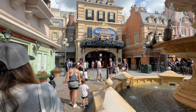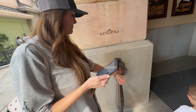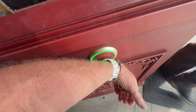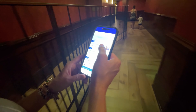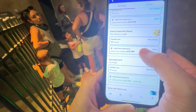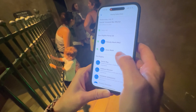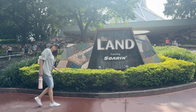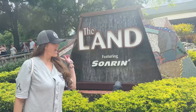We headed over to the World Showcase and our first ride was Remy's Ratatouille Adventure — we got right in and scanned our bands. The scanner turns green when you're on time. Immediately after scanning, while you're still in the queue, you need to get on your phone and see what next rides are available. One important thing: after you scan in, the next set of rides have no tiers, so you can go to any ride. We grabbed Soarin', which is normally a Tier 1 ride, and that was awesome.